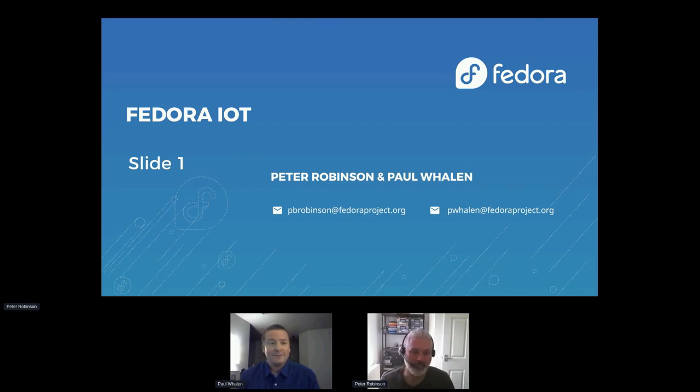I'm Paul Whelan. I was the QE lead for ARM and AArch64 in Fedora for a number of years, also taking over IoT. Now I've moved over to the Edge team and given the reins to QE proper to do the testing for Fedora ARM and AArch64 as well as IoT.